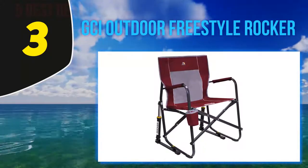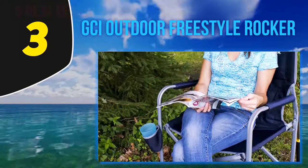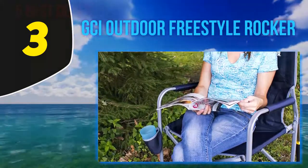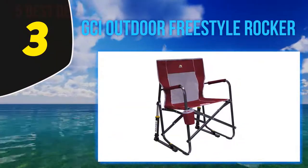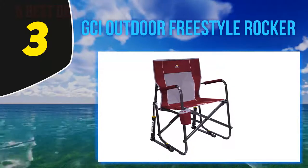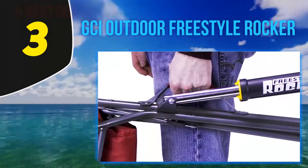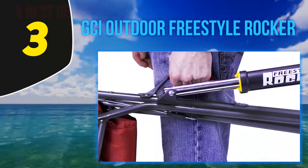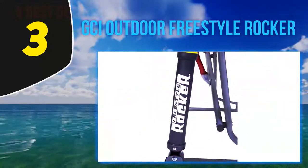At number three: GCI Outdoor Freestyle Rocker. This portable folding chair is a good choice for customers who want an option for camping and other outdoor activities. It comes with a durable steel frame that is perfect for heavy use and longer durability. The seat is made from breathable mesh material that is also water resistant, which is very convenient for wet climates. Unlike other options, this innovative chair model has a mechanism that allows you to use it as a rocking chair.